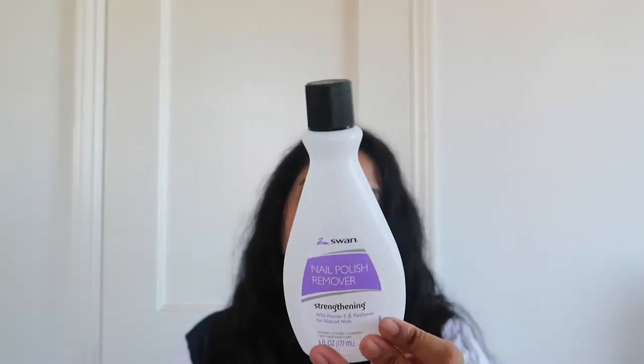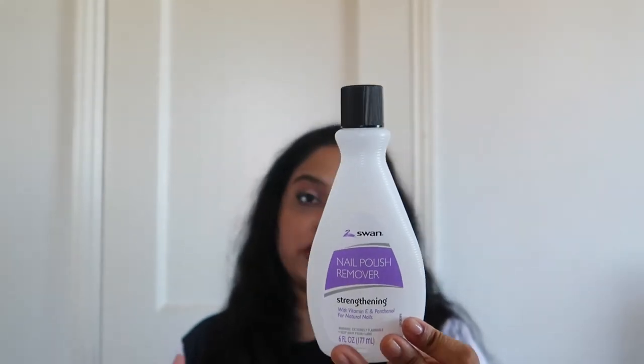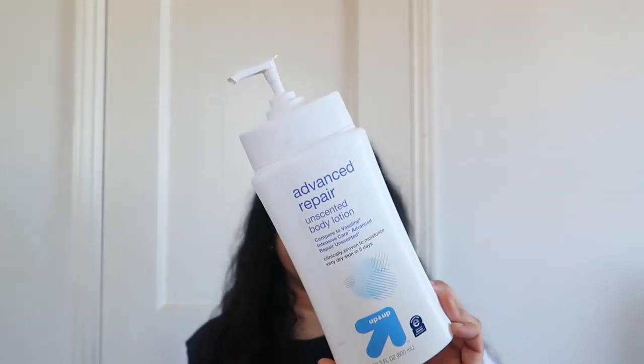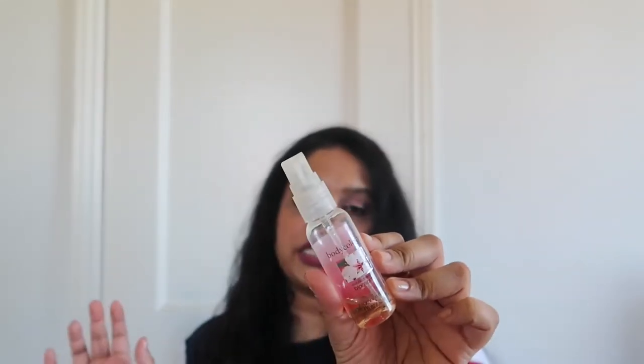Then I have this nail polish remover from Swan, from the Dollar Tree. I'm not really going to Dollar Tree that much anymore — I feel like you can get a bigger pack at Walmart for around the same price, so I probably would not be repurchasing nail polish remover from Dollar Tree. Then I have this unscented lotion from Target — I'd probably repurchase that. And the Bodycology Exotic Cherry Blossom body spray I'm just getting rid of because it's old and I have a lot of other body sprays.